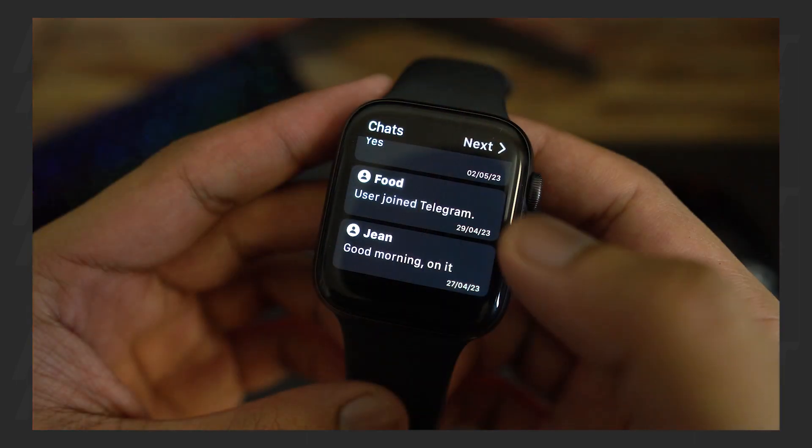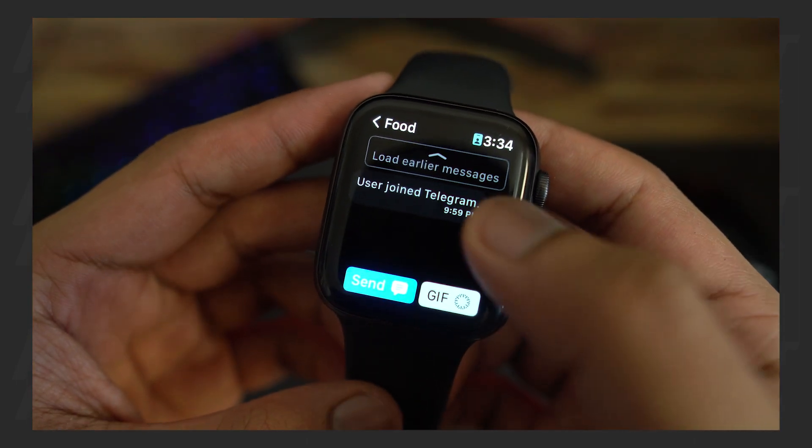Click on Link Desktop Device and scan the QR code on the Apple Watch. Once the Pigeon app is connected to your account, you'll be able to see your recent Telegram chats.